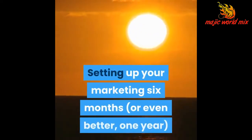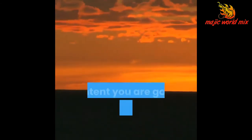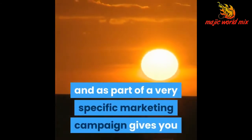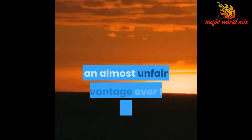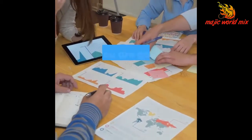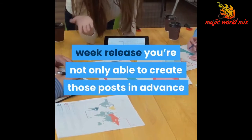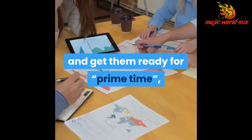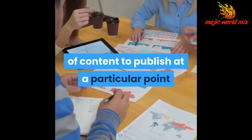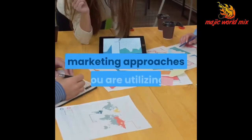Setting up your marketing six months or even better, one year in advance, with a plan for every single piece of content you are going to release on a very specific day and as part of a very specific marketing campaign, gives you an almost unfair advantage over the rest of your competition. By setting out and understanding that you are going to have to create content for a three-times-a-week release, you're not only able to create those posts in advance and get them ready for prime time, you're also able to find just the right piece of content to publish at a particular point in time to dovetail with all of the other marketing approaches you are utilizing.